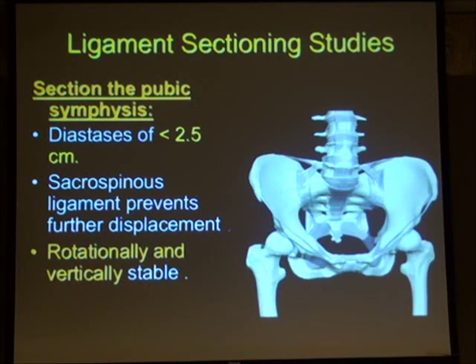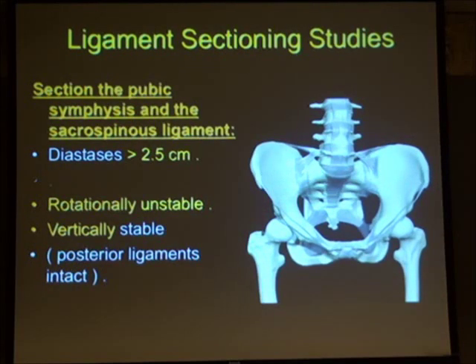In ligament sectioning studies, if you section the symphysis pubis alone, there is an anterior diastasis of less than 2.5 cm. The sacrospinous ligament prevents further displacement, and the pelvic ring remains rotationally and vertically stable. If you then also section the sacrospinous ligament, you end up with a rotationally unstable pelvic ring — but it remains vertically stable because the posterior sacroiliac ligament complex is still intact.